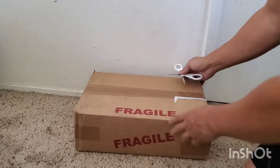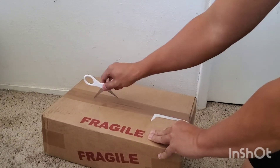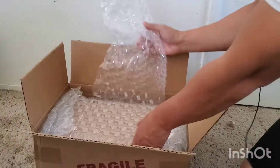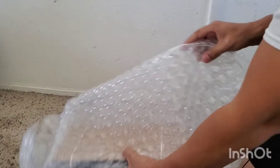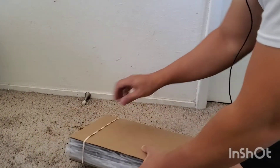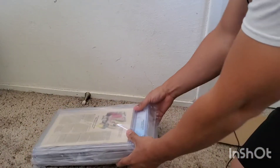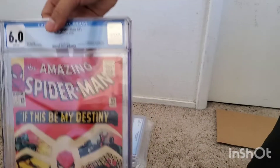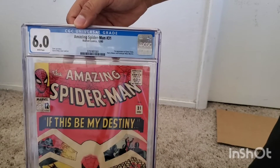Let's move on to the regular books now — the regular Universal Blue label. Again, a bunch of bubble wrap. Now we have this bundle. All right, so first one we got — an Amazing Spider-Man 31, CGC 6.0, white pages.